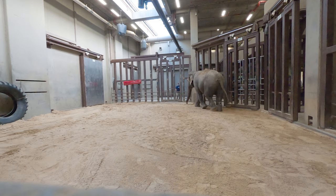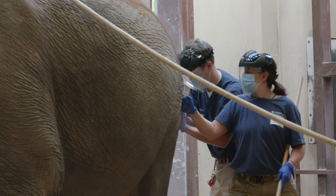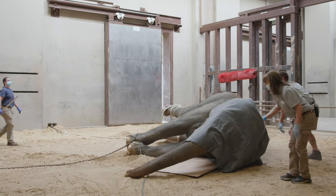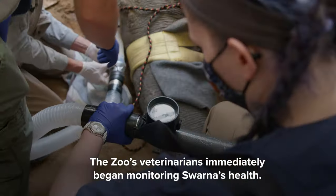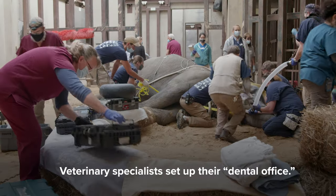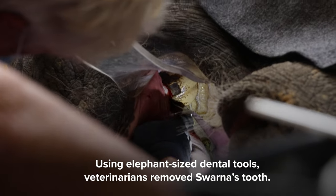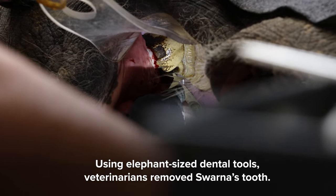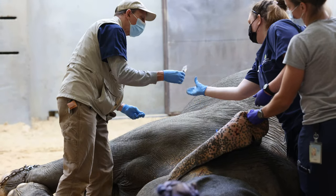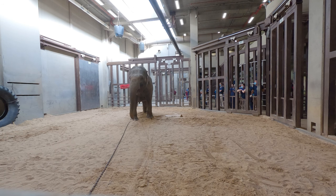Swarna was eager to participate and engaged in the whole process. She accepted the restraints like she has every day, allowed the vet to give her the injection without stress, and with the use of the restraints we were able to guide her down to the ground in the position we needed — all with fairly little fanfare. So we were thrilled. We were expecting hours, but luckily we were able to get the tooth out, wrap up the procedure, and get her back on her feet far quicker than we had anticipated. All the training and planning paid off, and Swarna was a champ, and the procedure went as smoothly as possible.